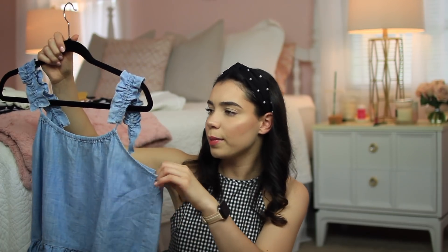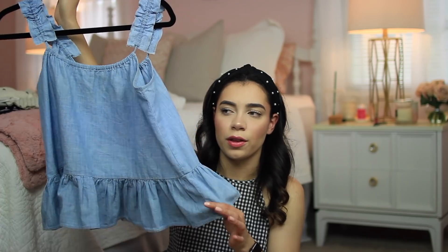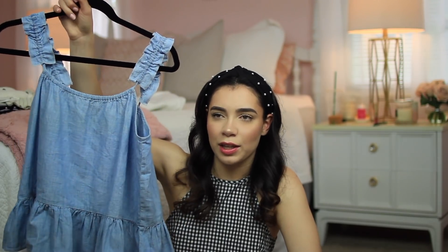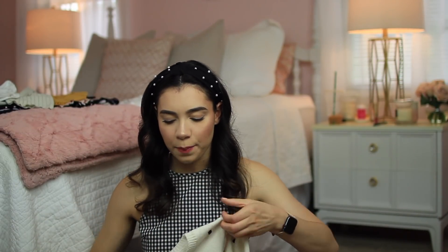Then I have another cute little summer top that I've definitely worn in a video and posted on Instagram. This was one of my Madewell purchases — it's a cute little tank top with a ruffle on the bottom, and the straps are just little ruffles made out of the fabric. I'll tie a little bandana in my hair and wear it with white jeans. I just think this is the perfect summer tank top.